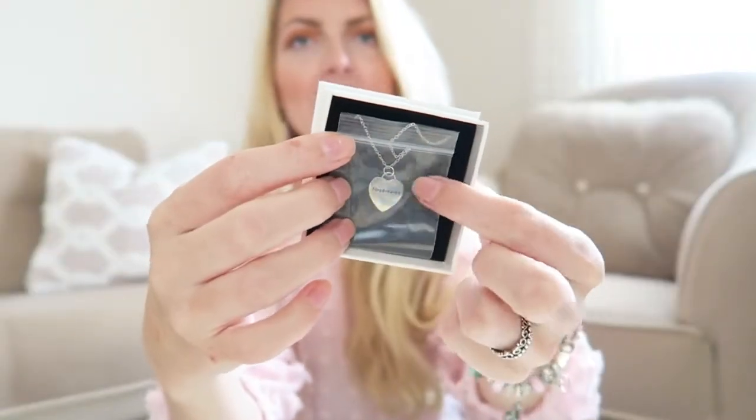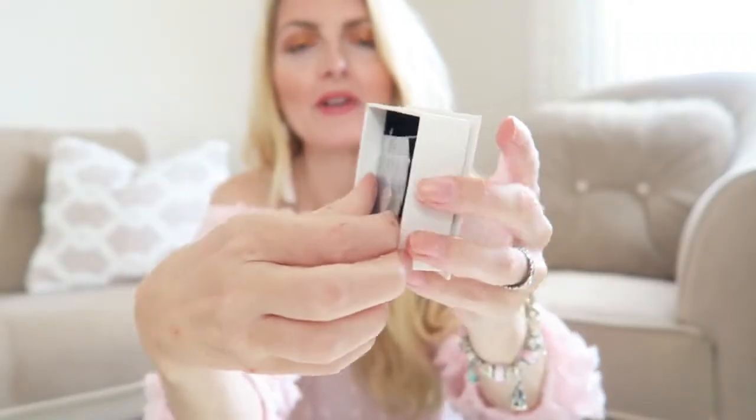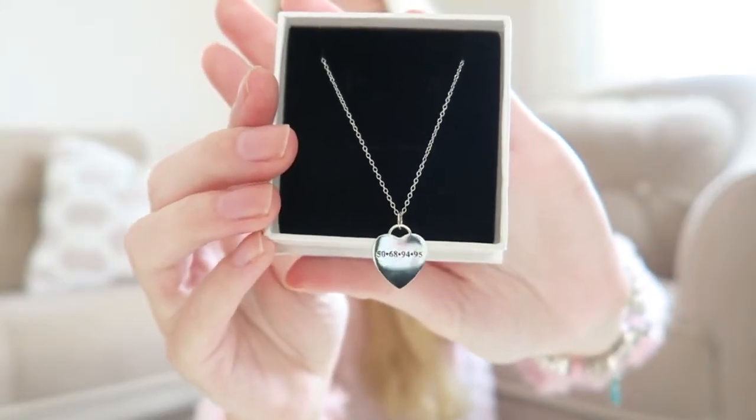I went with one silver necklace, one rose gold, and one gold, so I can test everything out. And it's all personalized. The first one I got is a little heart — it really reminded me of a Tiffany necklace. I got this one for my family. You also get a little plastic bag with it.